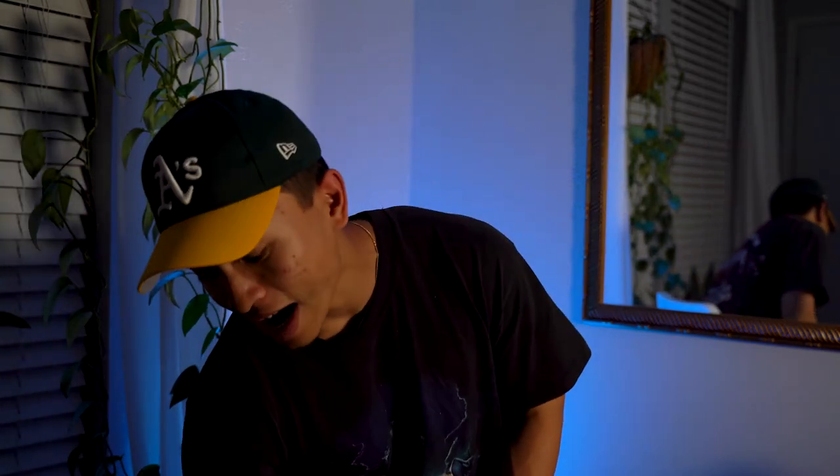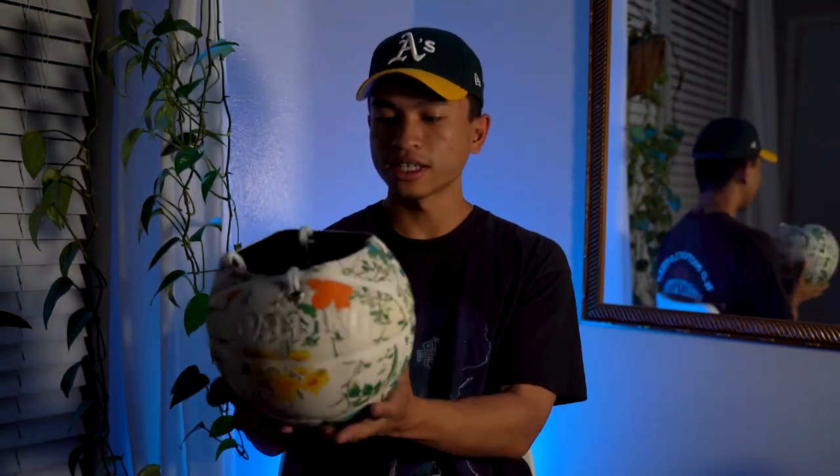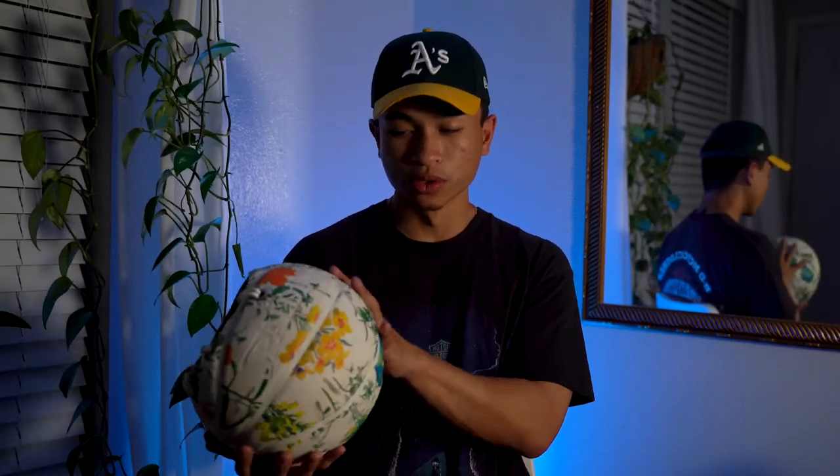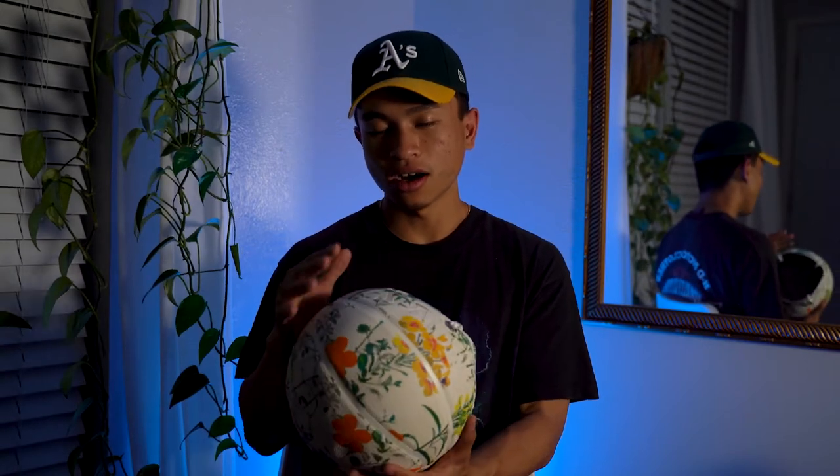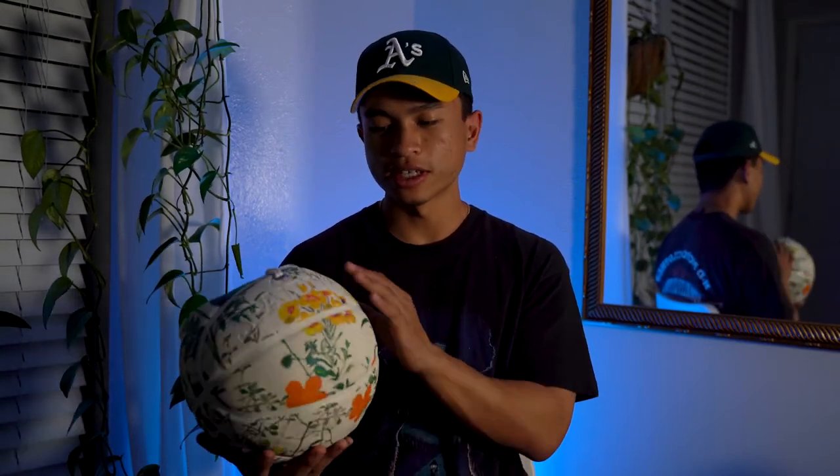He offers really dope products, and his main line is ball planters. Just to show you guys the product, he actually sent me over a ball planter. This is what it looks like — it's essentially a Spalding basketball with a really cool design on it. If you go check out his page, he has a lot of different designs and templates.